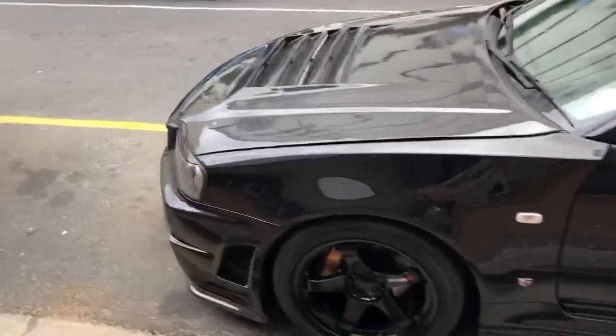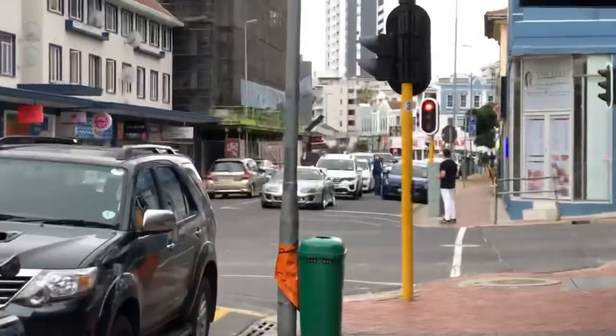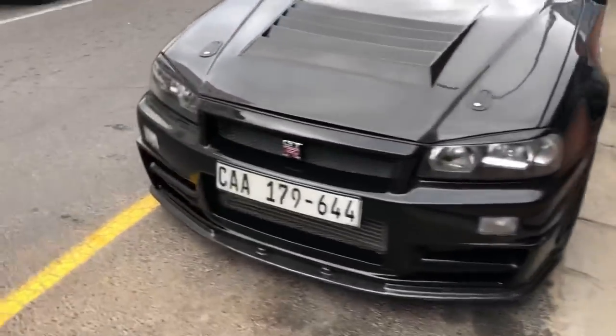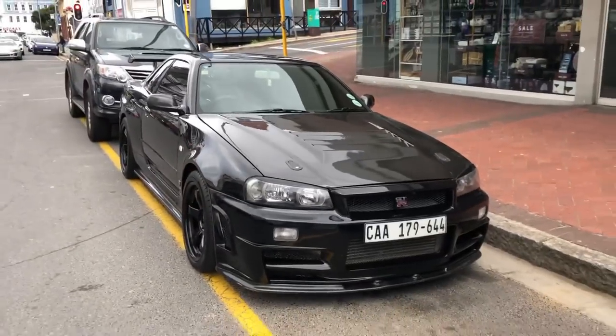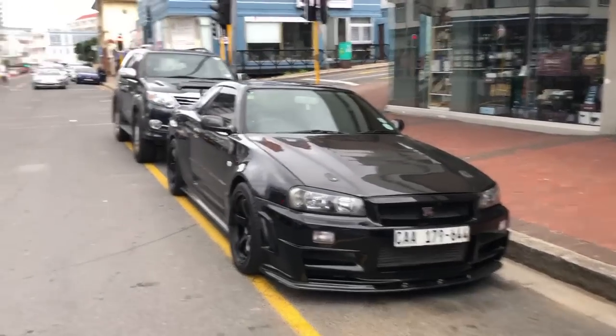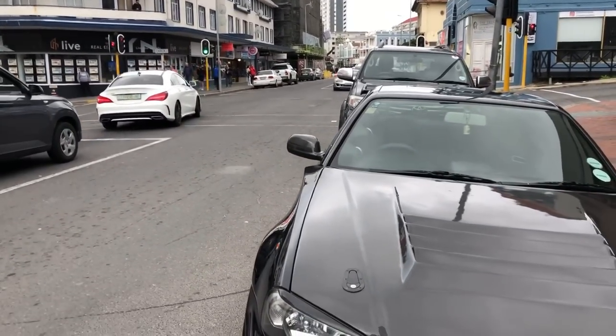So here's the R34 over here, and then the Supra, and then the R50 came past, and then the Huracán came past. I can't even keep up — this is absolutely insane. I mean, that combo — absolute JDM wet dream. Slightly out of breath.